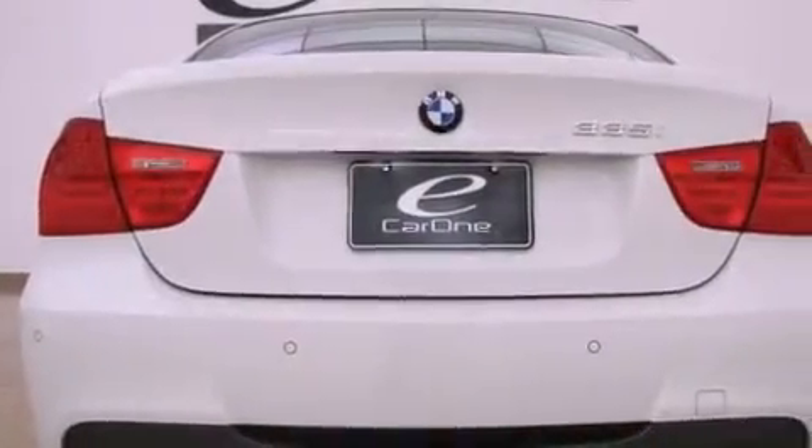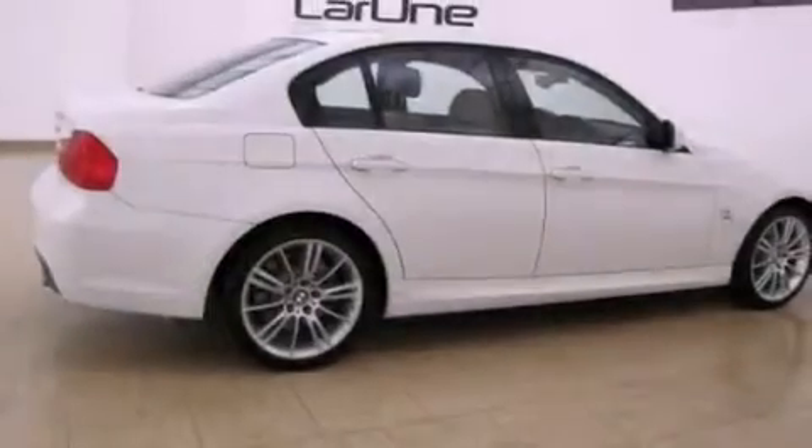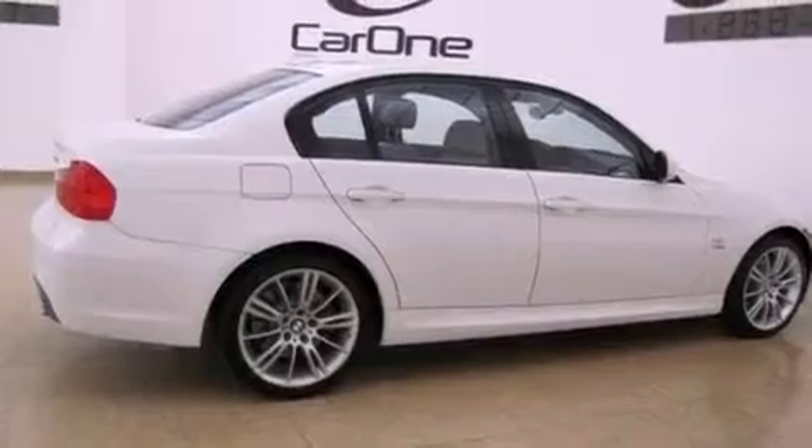Alloy wheels and a turbocharger. The following features are also included: adaptive brake lights, hill descent control, a low-tire pressure indicator, traction control and stability control systems.